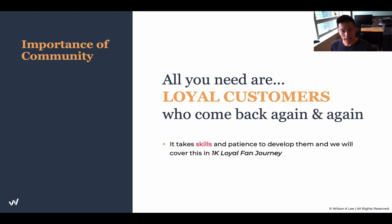It takes skills and patience to develop your loyal customers, and something we will cover is how do you turn a regular customer into a loyal fan. We cover this in the 1K loyal fan journey later on in our lessons, so make sure you guys keep watching.